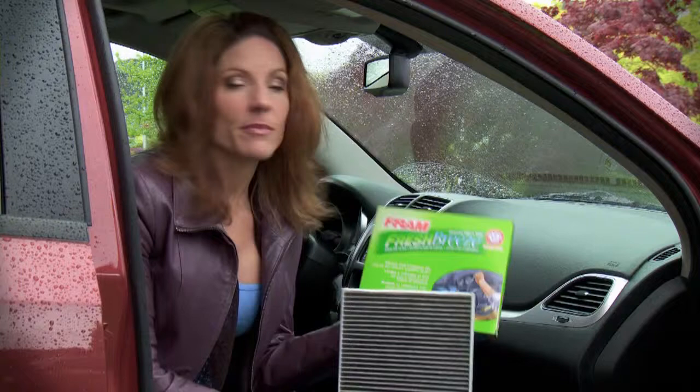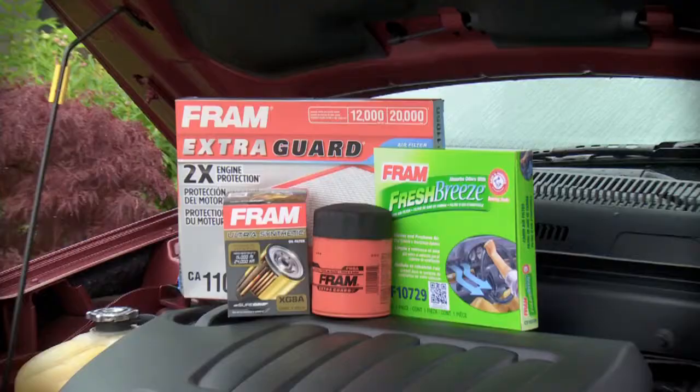This is something that can easily be done yourself. Vehicle engineering is advancing and so too are the products that have been developed to help keep your vehicle in top shape. Spend a little money now for quality filters like these ones from Fram and keep your vehicle and occupants safe for the long term. Driving Television is brought to you by Canadian Tire.